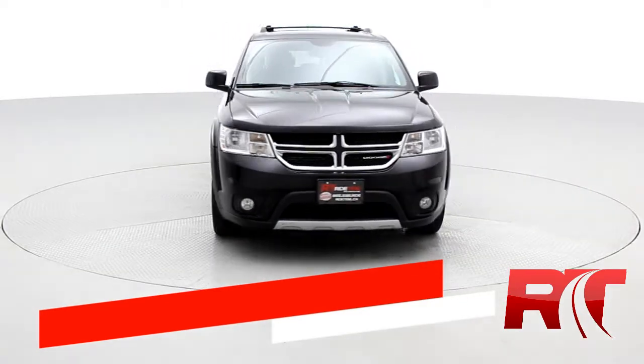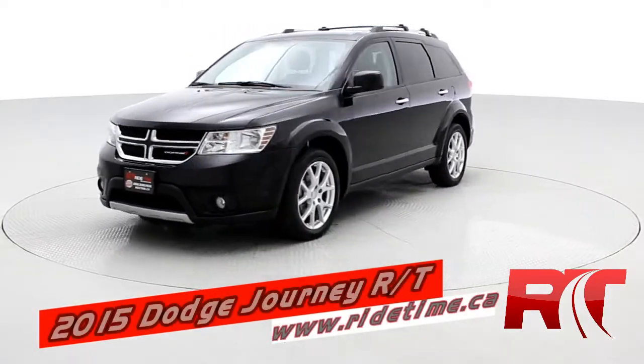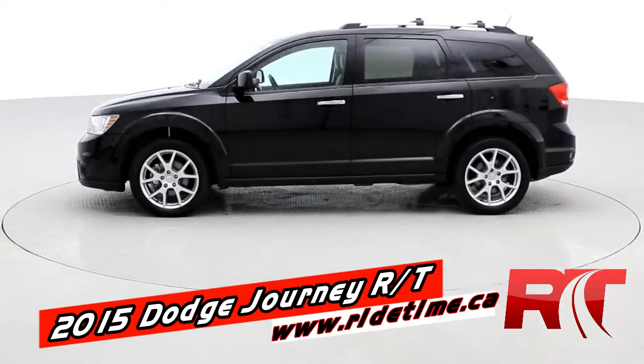Hey, it's Doug with the Brothers of Bargains from Ride Time. Another beautiful journey — 2015 Dodge Journey RT all-wheel drive.